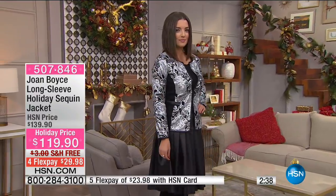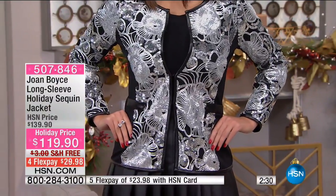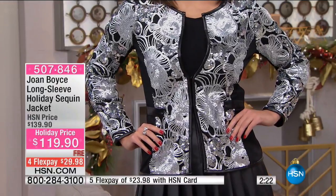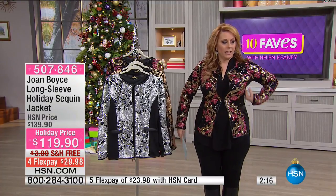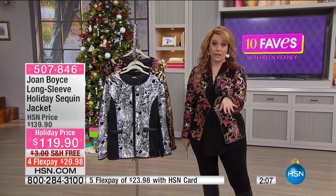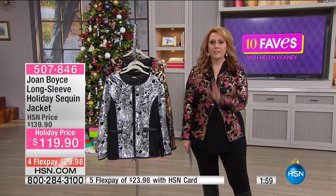I usually wear a medium — I'd probably get the large in this one for a little more room if I was going to button it up. She's got the small on and I think she usually wears extra small. I'll button it and show you what it looks like. I like it when you just do the one button in the middle — it gives you a little bit of waist. Sparkle, sparkle, sparkle. If you're shy, don't get this.